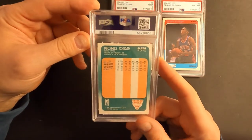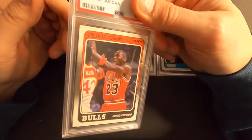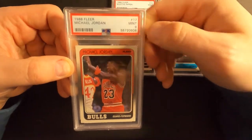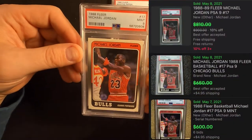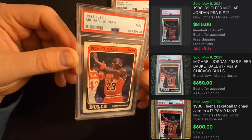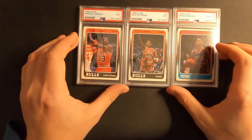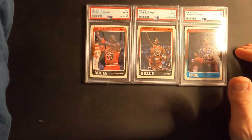Next one up is Jordan's 1988 Fleer. This one's probably got an eight too — wow, another nine! I like that. Two nines and an eight so far. That's cool. That's 600 bucks at least, because that's what I sold the other one for.